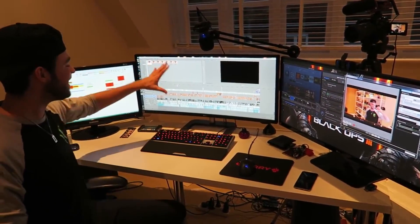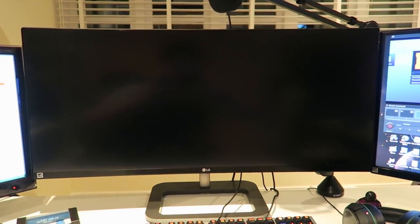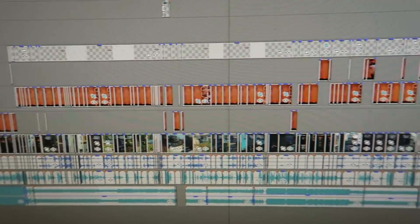Number 10: Ali A. I just want to quickly mention that this list is in no particular order, so one may be more expensive than another — just keep that in mind. Ali A is the most subscribed Call of Duty YouTube channel, so no wonder he has an absolutely amazing setup. He has a really cool-looking desk, three awesome monitors, and everything looks so neat. He has just about every console plugged into his TV, and his camera looks ridiculously expensive.